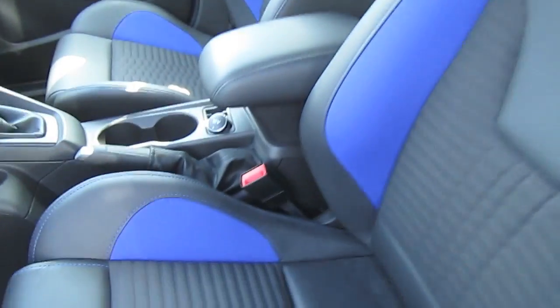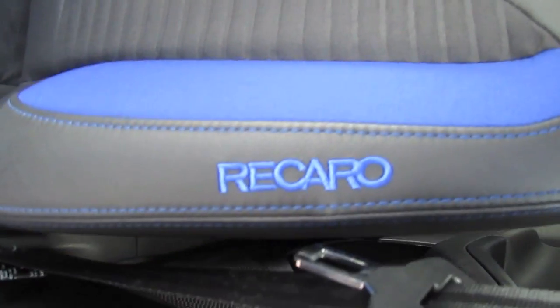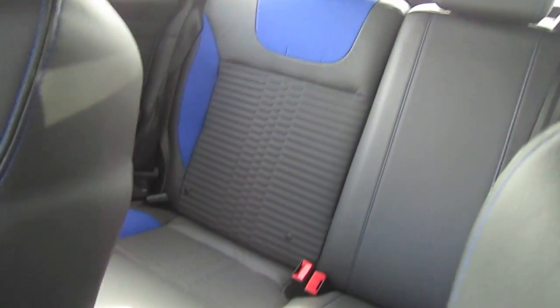I think this is the most attractive part of the interior of the ST. Rear seats made by Recaro as well.